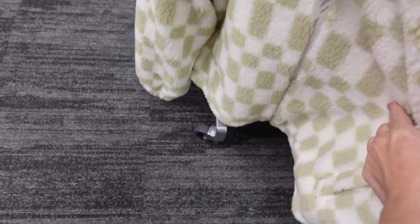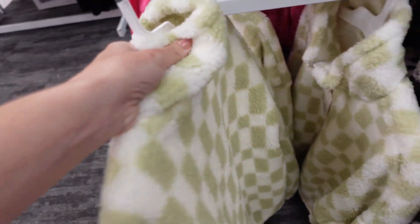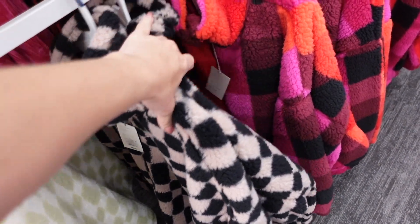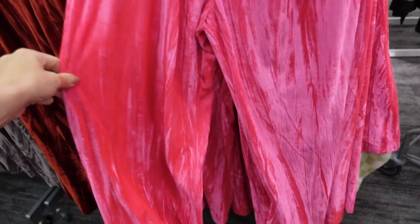New plush pullovers from A New Day — these have a mock neck when zipped, full zip, side pocket, elastic at the wrist, and the same oversized fit through the back. In green and beige check, black and brown, and a multicolored plaid. They're $40.